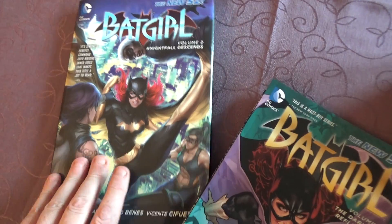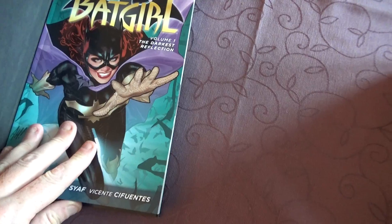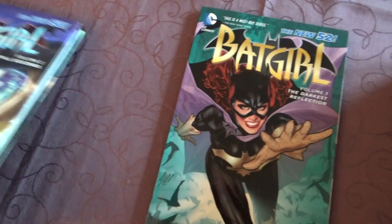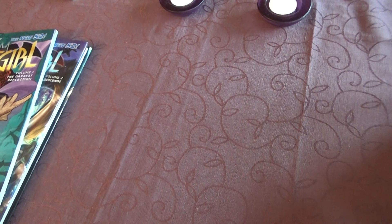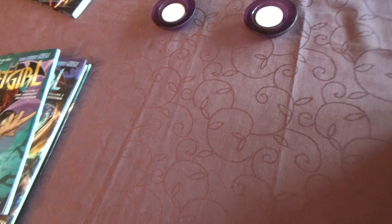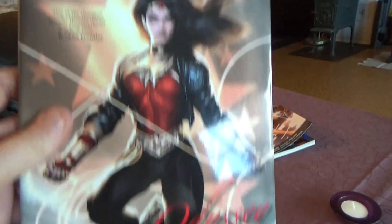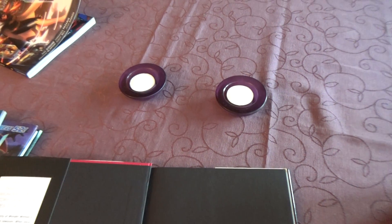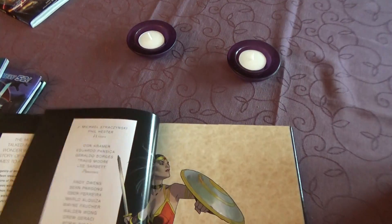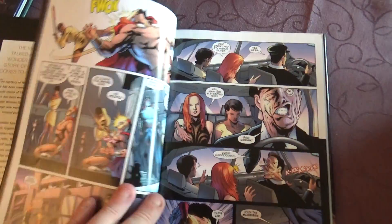So one, two, three, four, five — and four. This is volume one last time, this one, obviously in that one, volume two, done with that. This was the second time I ran that.